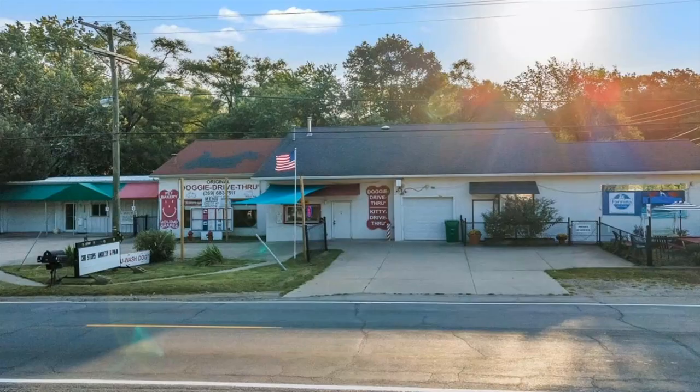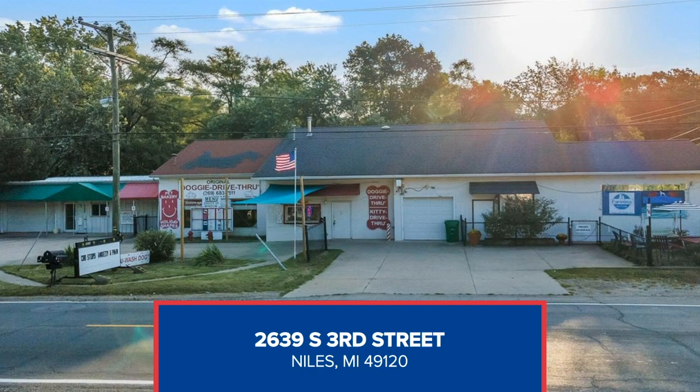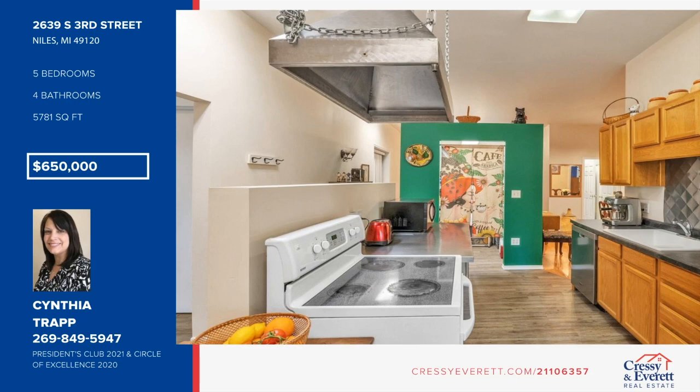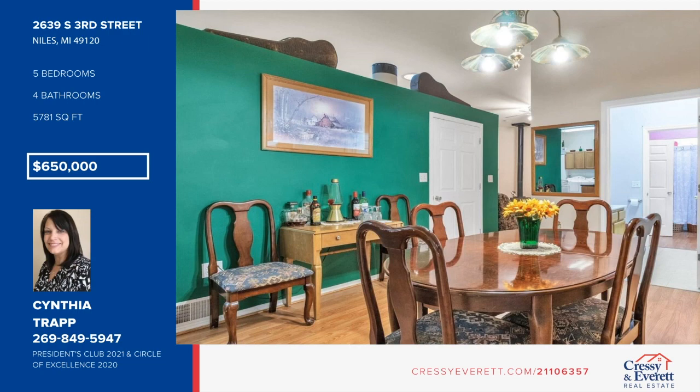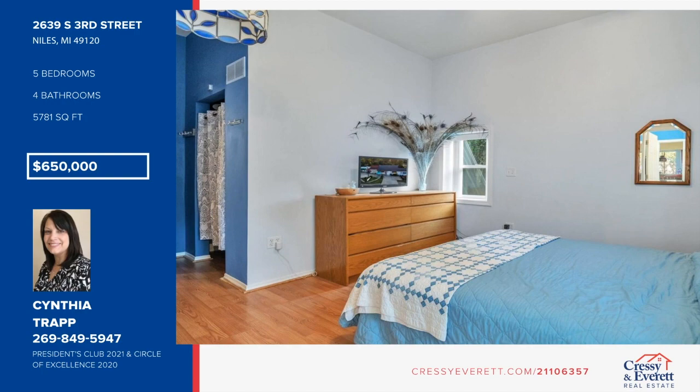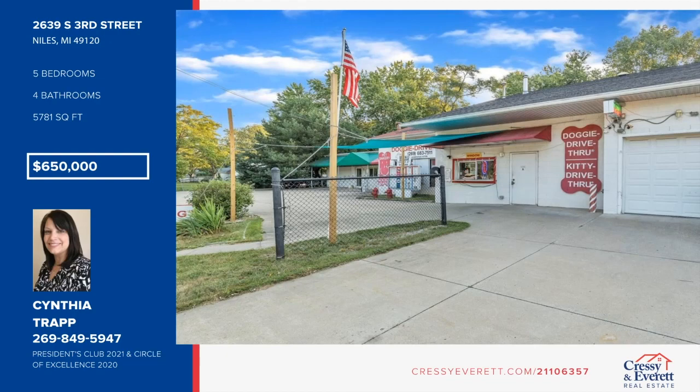This remarkable property serves as both home and place of business with flexibility to create a family compound or rent out portions separately. However you use it, you can benefit from the ample storage, convenient location, and many commercial-grade updates. The residence has three bedrooms, two baths, spacious rooms, updated kitchen and baths, new flooring, full basement with high ceiling, and fenced yard with lots of privacy. The commercial area has storage, utility bath, kitchen, operations area, and bedroom office. For more information and to schedule a showing, contact Cynthia Trapp.